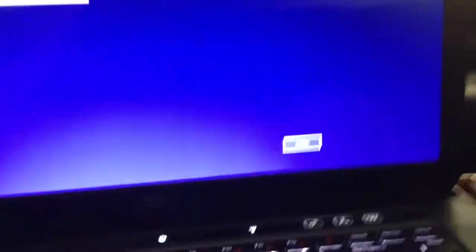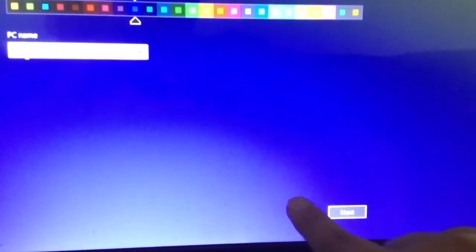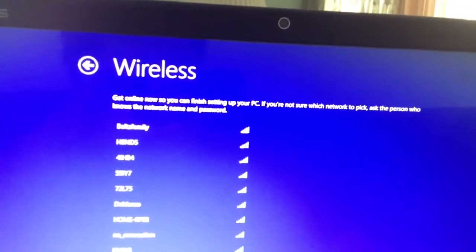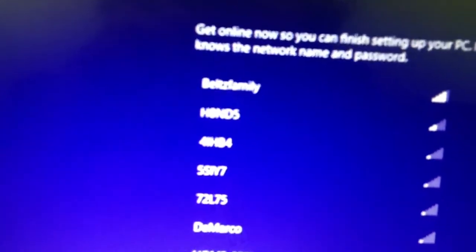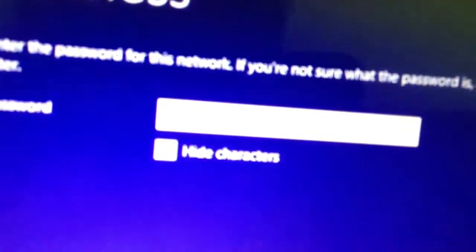And this is a touchscreen PC — to prove it, it's asking me to select the wireless network. This is a secure connection, so pull away again while I enter my password.